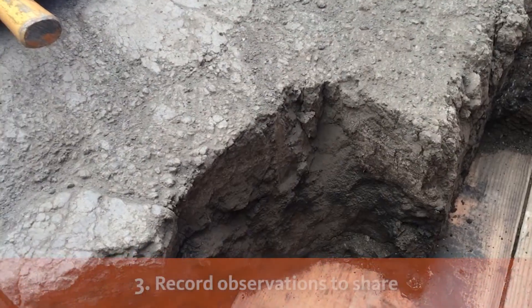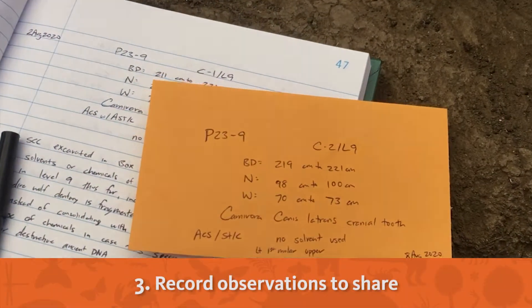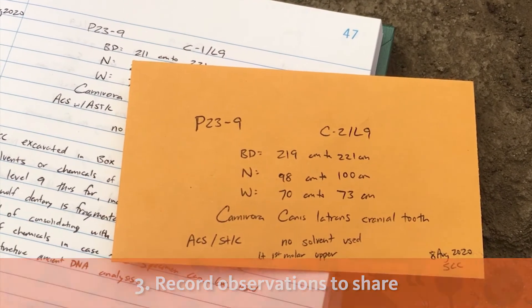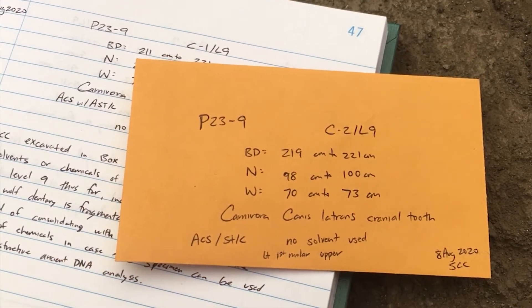Next, I record my observations to share them with other scientists. It's important to write down and collect information so that other scientists in the future can see what we've observed.